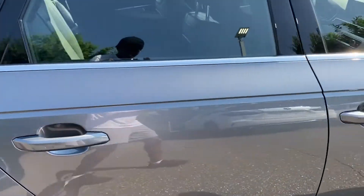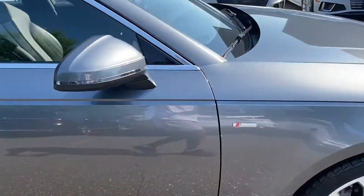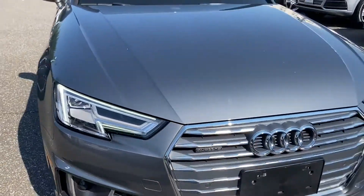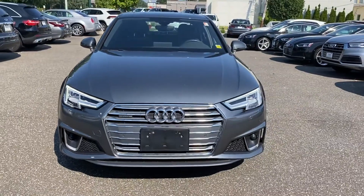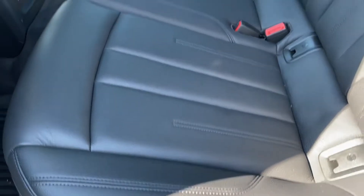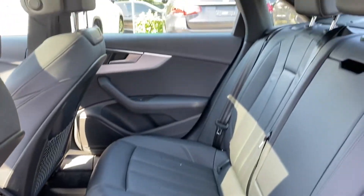Additional features include leather seats, moonroof, wood grain trim, backup camera, memory seat, rear air conditioning pass-through, rear seat, rain sensing wipers, Bluetooth, brake assist, keyless start, and power outlet. Take home the car of your dreams today.